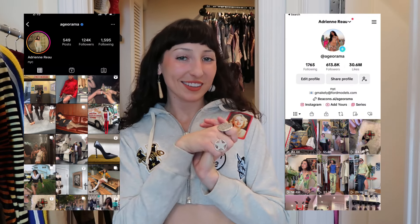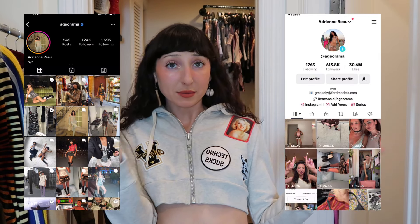Hi you guys! Welcome back to my channel. If you're new here, welcome. My name is Adrienne, also known as Adriarama.